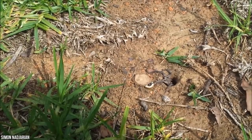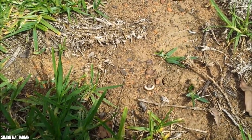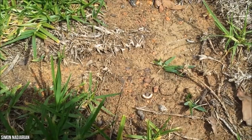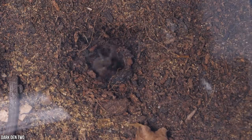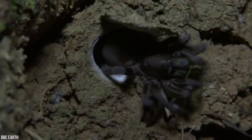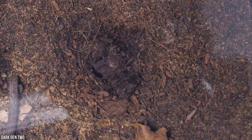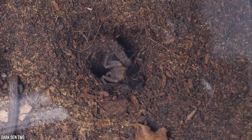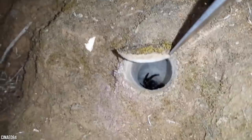Each burrow has a trapdoor with an ingeniously designed hinge that lets it open and close, and the trapdoor spider hangs on to the underside of the camouflaged trapdoor waiting for an unassuming insect or small bird to pass by. A trapdoor spider will live for almost all its life inside these incredible burrows, and the oldest-lived arachnid spent a staggering 43 years inside its camouflaged home.